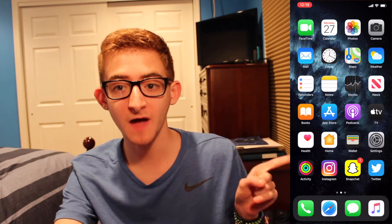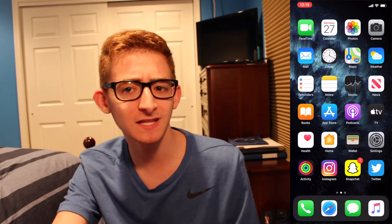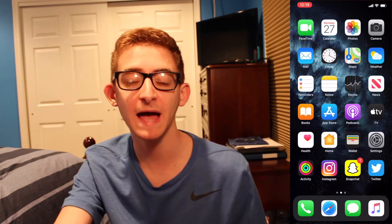I mainly use Activity, Instagram, Snapchat, and Twitter on a daily basis, as those are the most important apps, as well as the apps in my Dock — but I really use Messages and Music the most. I also use Camera to take pictures and everything else you would expect.